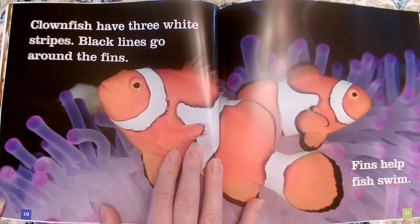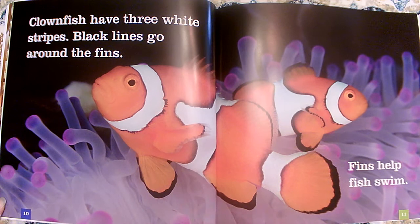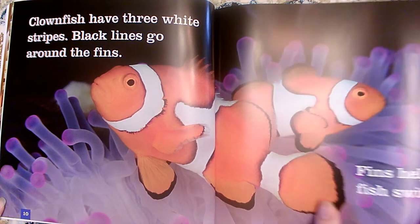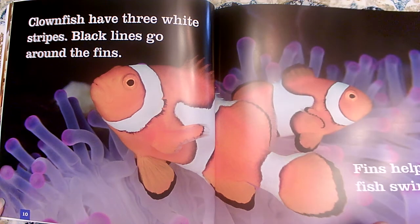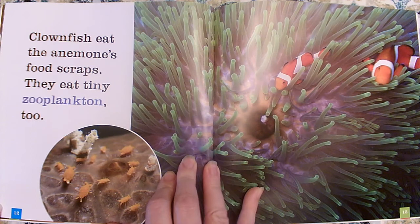Clownfish have three white stripes. Black lines go around the fins. Fins help fish swim. How many stripes do clownfish have? Three! Look at you learning some key details.